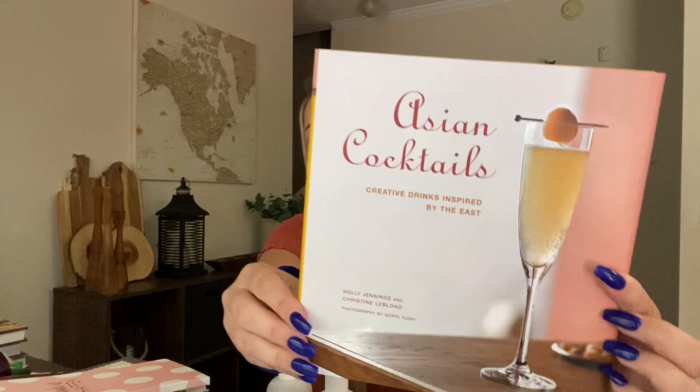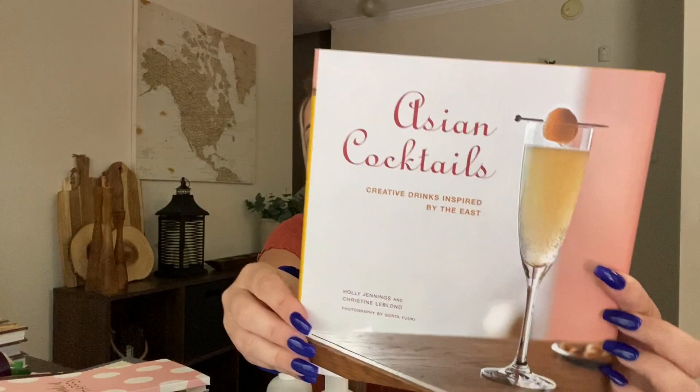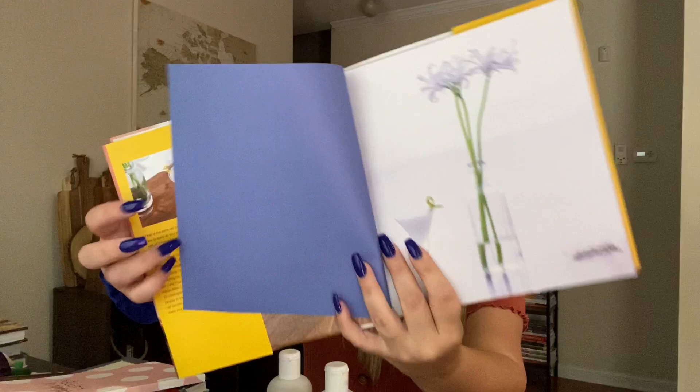I also got 'Asian Cocktails.' This book is gorgeous — look at the photography. It is stunning. This book originally went for $16.95. Look at this first page with the martini. Just pretty, so pretty.